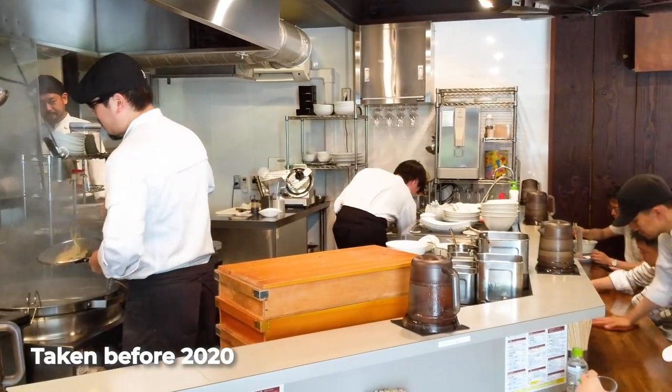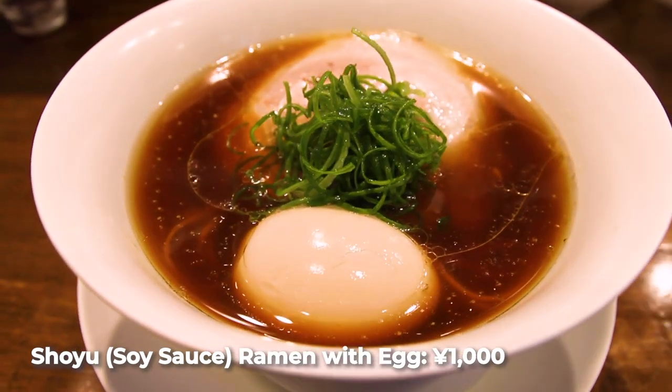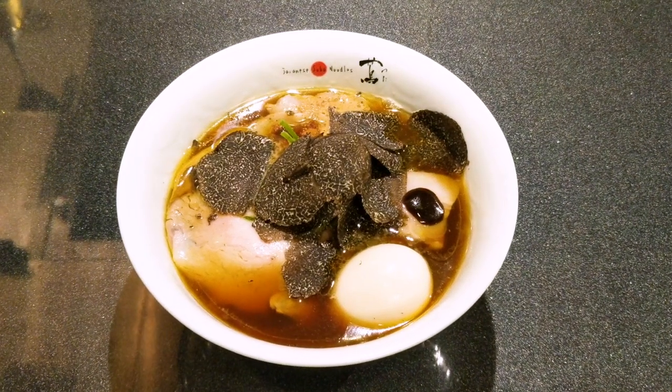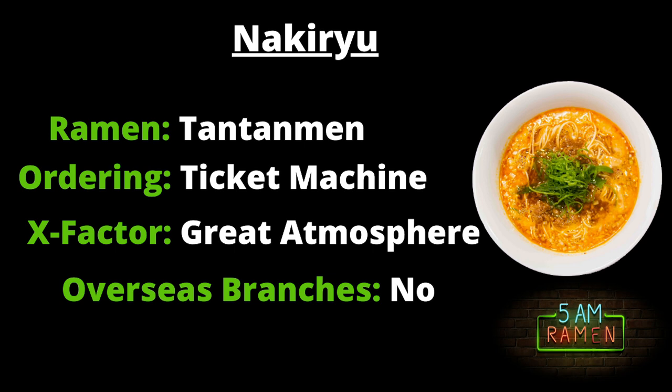Compared to Tsuta, the inside of Nakiryu feels a little more cozy. Personally, I felt the most relaxed when I was there. A quick note: I visited post-pandemic, and they're no longer doing all the toppings. Much like the truffle sheets at Tsuta, there's likely less demand from locals who might be more price sensitive — so keep this in mind: menu items can change to reflect the times. The ramen to order at Nakiryu is their legendary Tantanmen, though I really like their shoyu ramen as well. You order from a ticket machine, but they'll give you an English translation sheet when you're lining up. The x-factor is the vibes — I like the atmosphere at Nakiryu probably the most. You get a great view of the kitchen and it's very laid back. Nakiryu doesn't have any overseas branches, which for some may be a big draw.